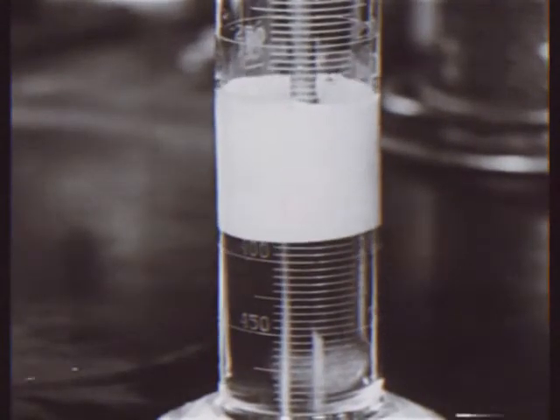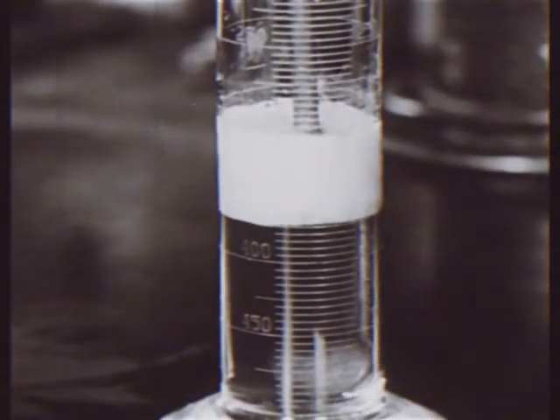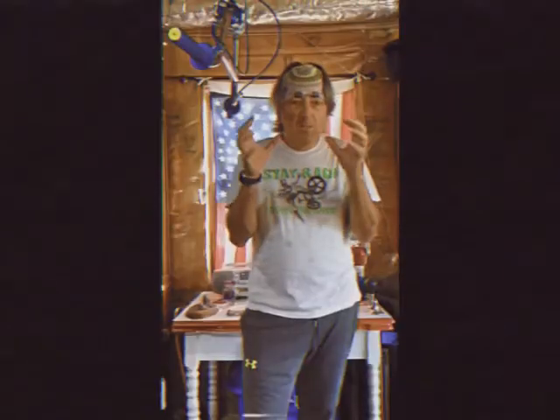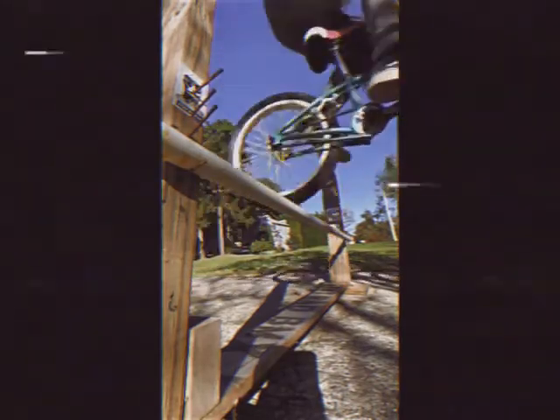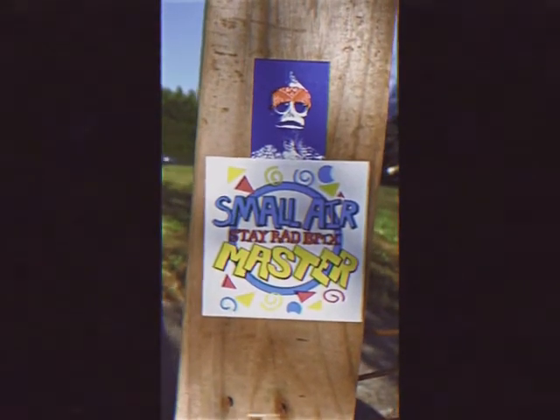We've really done a lot of research and honed in on people that will really gravitate toward this sticker. So let's move closer — we will now see the ideal patron of this new design. New from Stayrad BMX: Small Air Master.